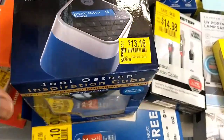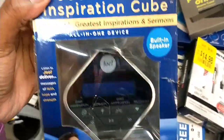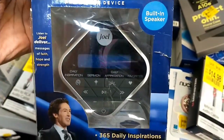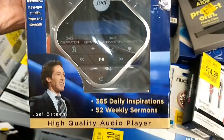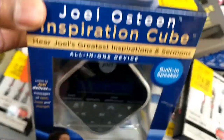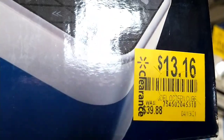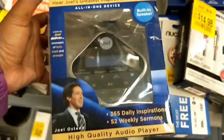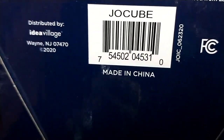It's funny — I saw this in Reese the Reseller's video just before I left home, I'd never seen it before and all of a sudden I see it here. It wasn't here yesterday in this section. Joel Osteen inspirational cube — I guess it plays different sermons and things like that. $39.88 down to $13.16 — it's a good saving if this is something that you would like.